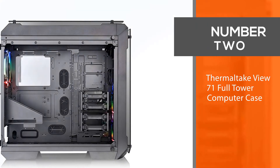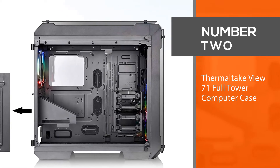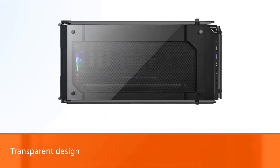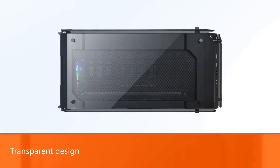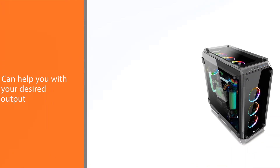Number two: Thermaltake View 71 Full Tower Computer Case. If you're all about the RGB craze and want to provide your guests with a jaw-dropping light show, the Thermaltake View 71's transparent design can help you achieve your desired output.